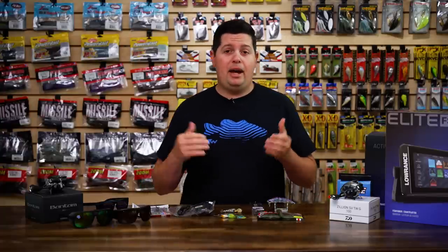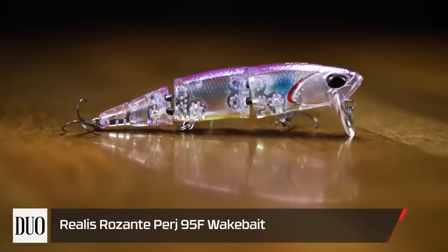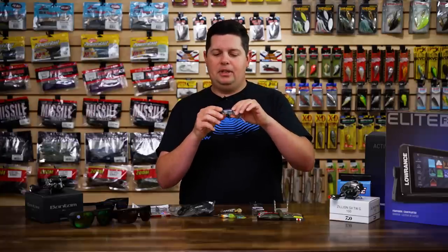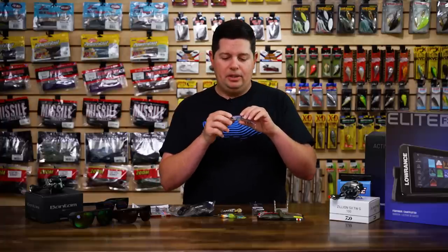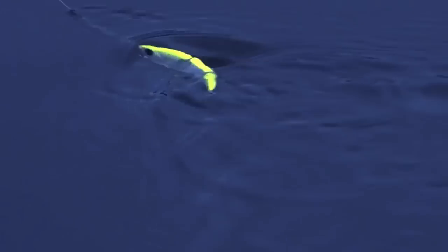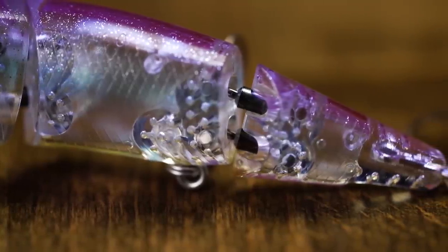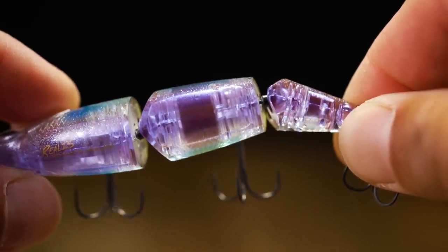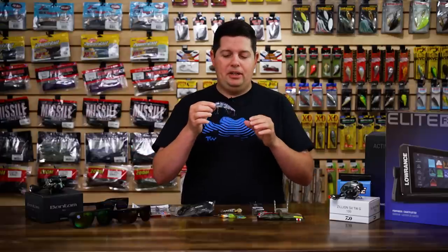Now let's jump into some new stuff — early iCast releases. First one is from Duo Realis: the new Resante Perg topwater bait. This is a really cool little wake bait, something kind of unique. It's a three-segmented body that swims across the surface with a nice big bill to wake and move a lot of water. What they did on the joint system is use ball bearing swivels for the joints instead of a standard hinge. You get a lot of twisting body movement — not only does it swim side to side, it also gets a lot of body roll, so it's going to move a lot more water.